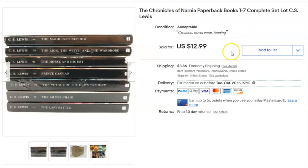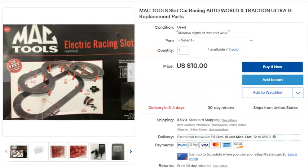This is the complete C.S. Lewis Chronicles of Narnia series — seven books. I paid only 10 cents for the whole set because I bought them in a dollar bag lot at the thrift store along with a bunch of other books. Listed August 22nd, sold September 3rd for $13 plus shipping.